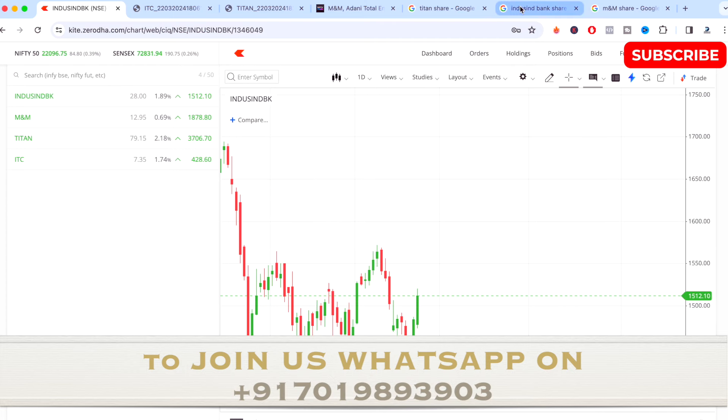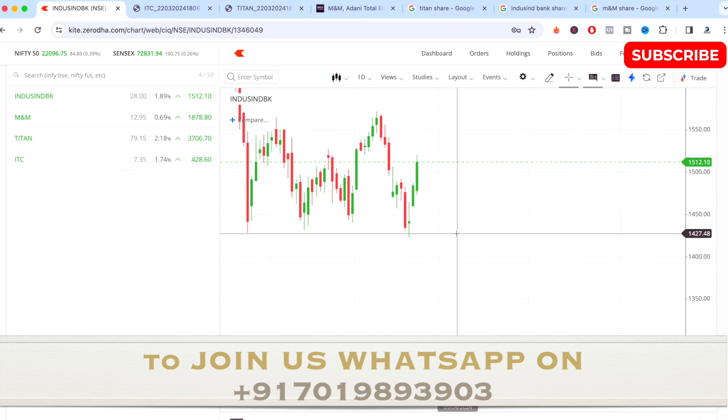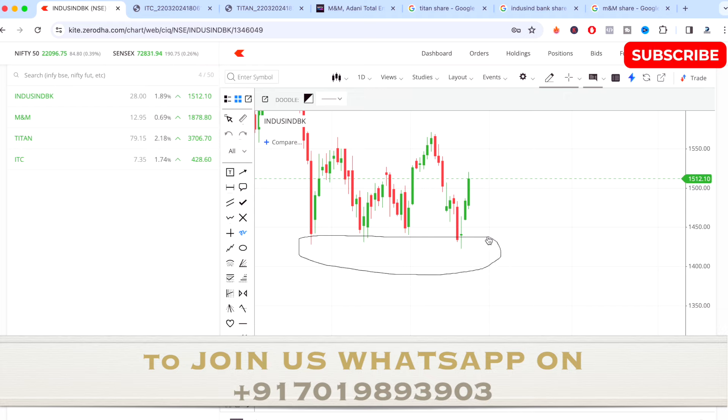The first stock is IndusInd Bank. From the last six months, the stock has been growing in a very positive way. On 15th January it made a high of 1688, which was its main resistance point. From there the stock has come down and is now trading around 1517. Around the 1428 level, you can see the stock has taken support three consecutive times.